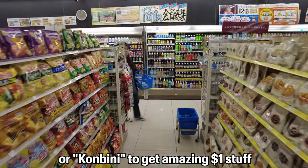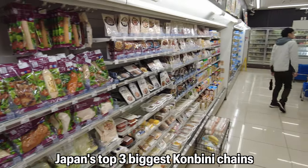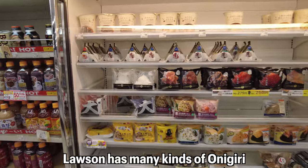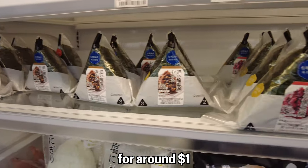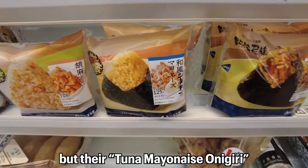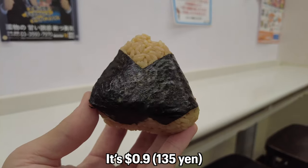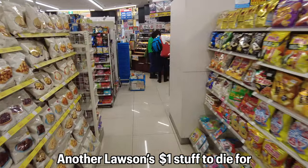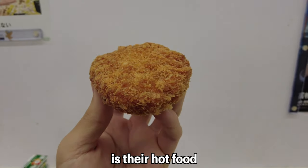We're starting with a Japanese convenience store, or konbini. Japan's top three biggest konbini chains are 7-Eleven, Family Mart, and Lawson. Lawson has many kinds of onigiri for around one dollar. The tuna mayonnaise onigiri is a must-try item at 90 cents — it's just to die for. Umai!